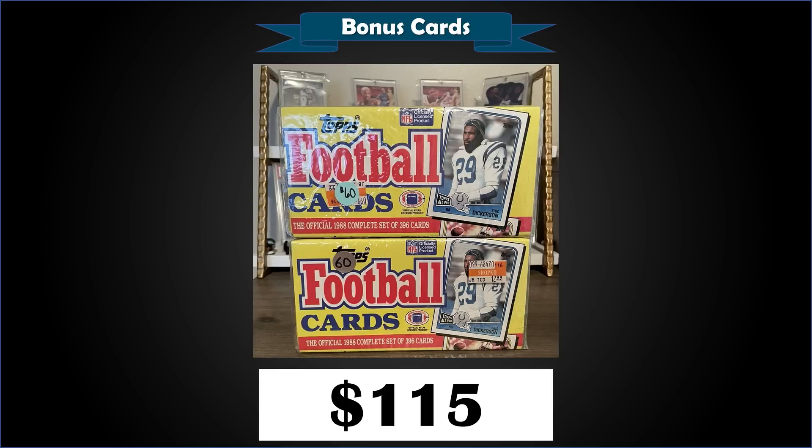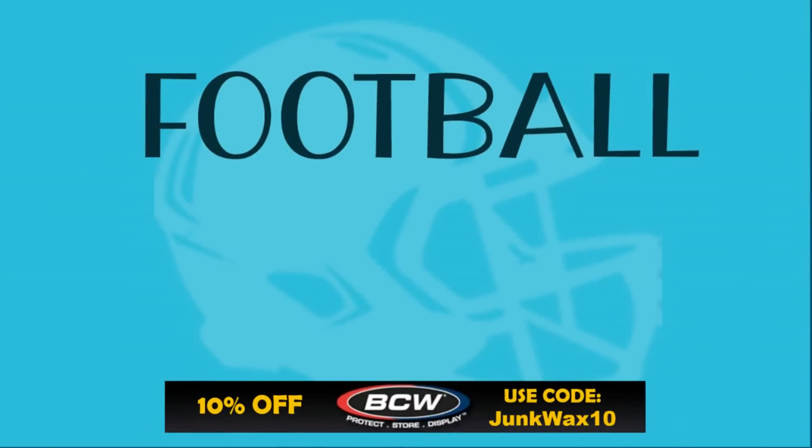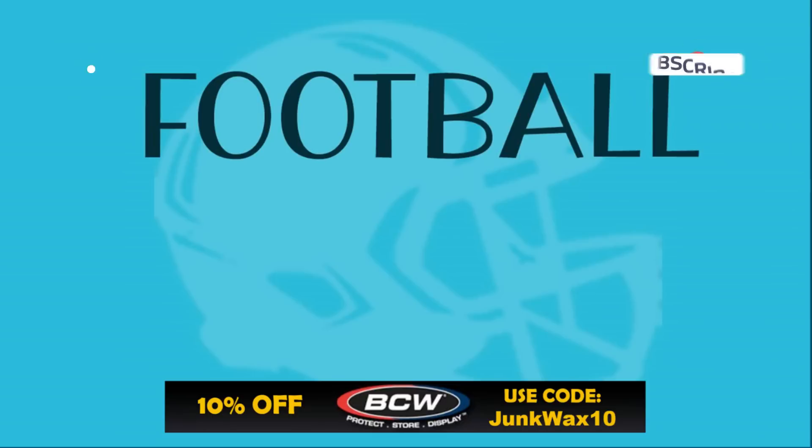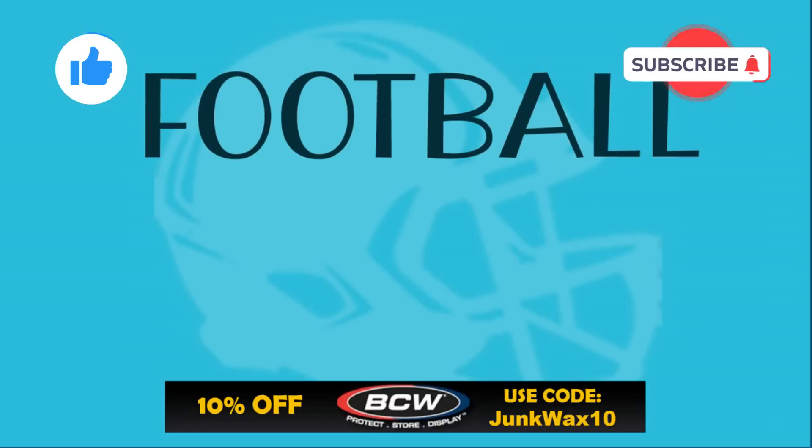That's it for the video. Let me know in the comments which cards were your favorites. If you have a second, please hit that like button — I truly appreciate the support. Check out the eBay affiliate links in the description for search results specific to this video. We also have a link to BCW Supplies where you can save 10% with the code JUNKWAX10, and a link to the Market Movers app — use code JWI to get your first month for just $1. As always, enjoy the rest of your day and keep collecting!